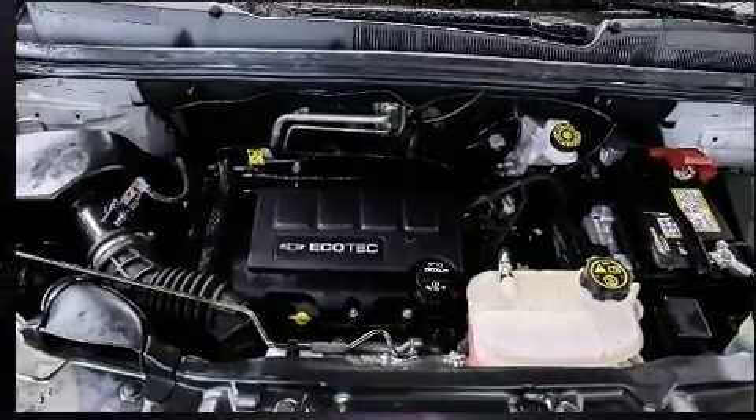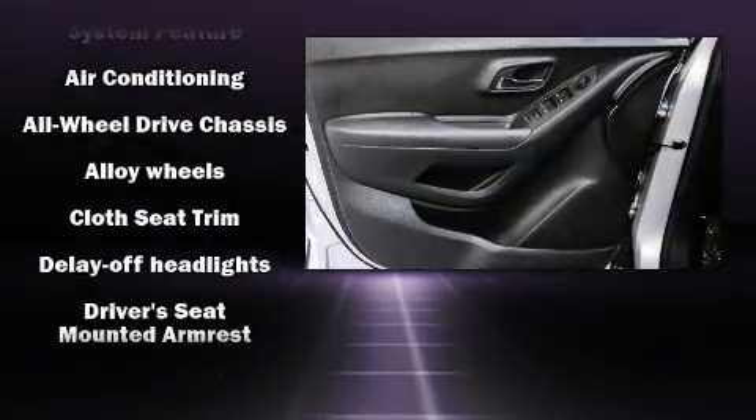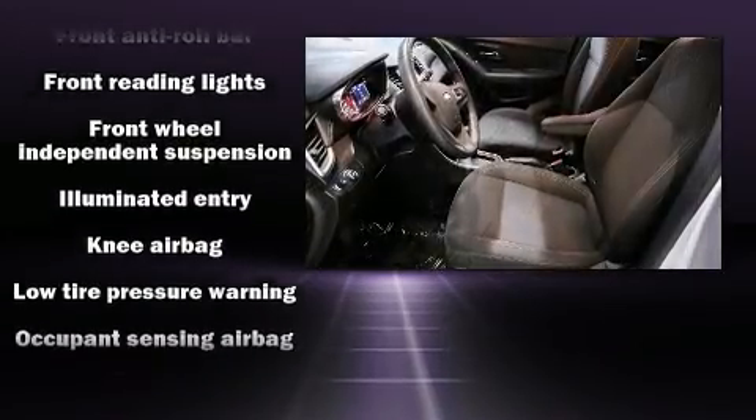Audio features include an AM/FM radio, steering wheel-mounted audio controls, and six well-positioned speakers. Safety equipment has been integrated throughout, including dual front impact airbags with occupant sensing and front and rear side impact airbags.